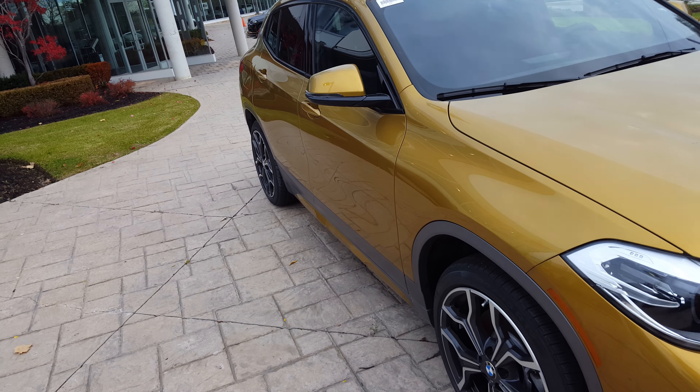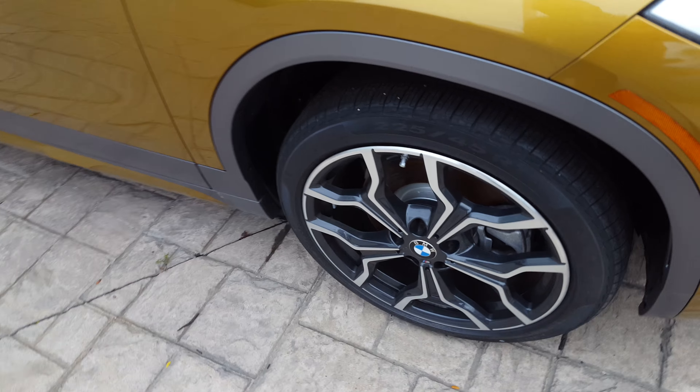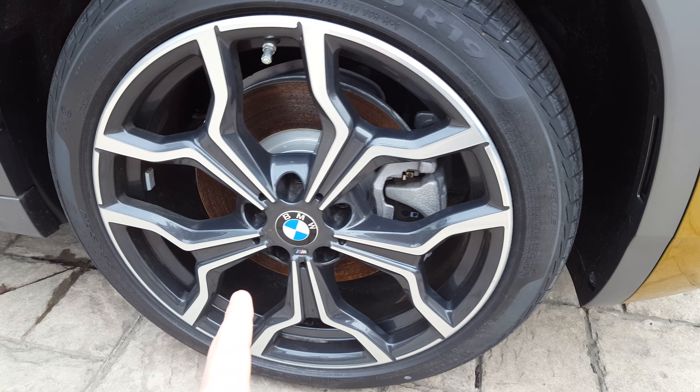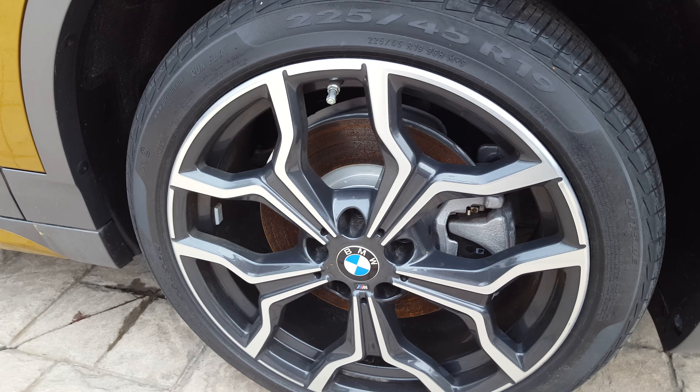Now we're going to get a shot from a distance to see what's happening. Keep in mind this one comes with the 19-inch M rims, which really do give it a nice touch. I really like the low profile wheel set — it really stands out on the car nicely.